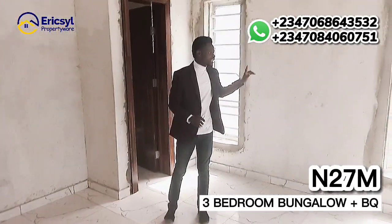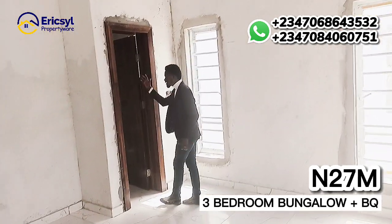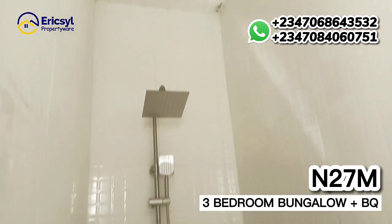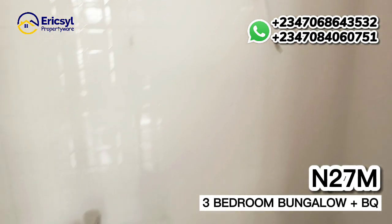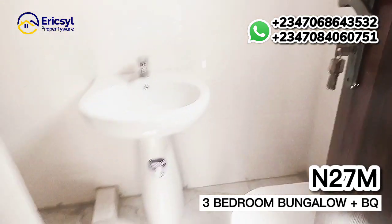Like I told you, all the light switches and all the boxes in the rooms are going to be fully fitted. Here we have the toilet for the master's room — of course the shower and the WC. Everything is going to be fully fitted for you right here in this room. It is a special three-bedroom.